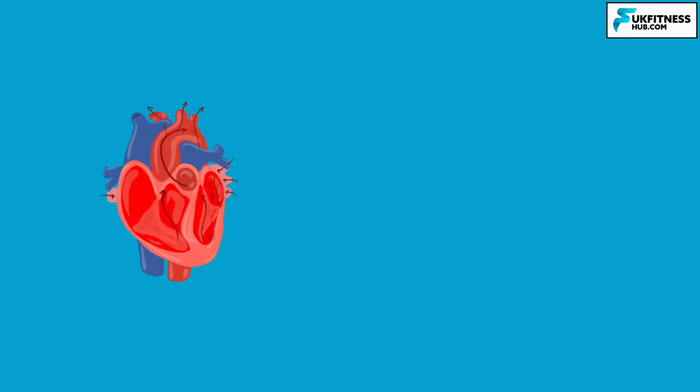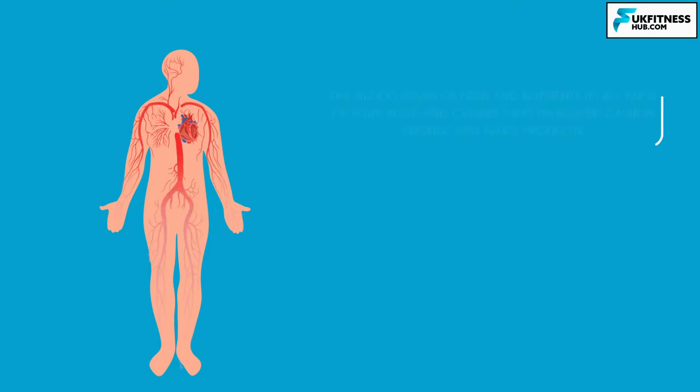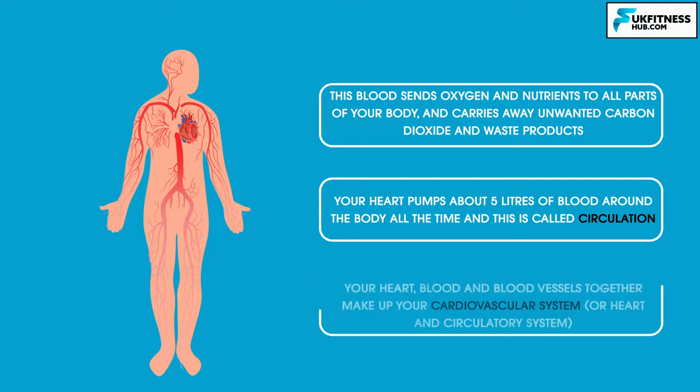To start this video off, let's look at the heart. Your heart is roughly the size of a fist and sits in the middle of your chest slightly to the left. It's the muscle at the centre of your circulatory system, pumping blood around your body. This blood sends oxygen and nutrients to all parts of your body and carries away unwanted carbon dioxide and waste products. Your heart, blood and blood vessels together make up your cardiovascular system.